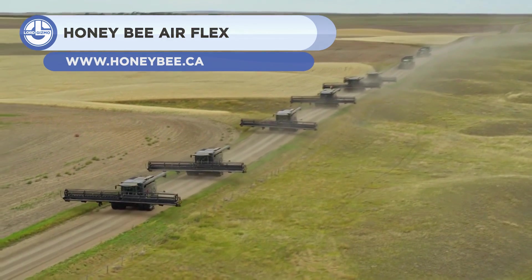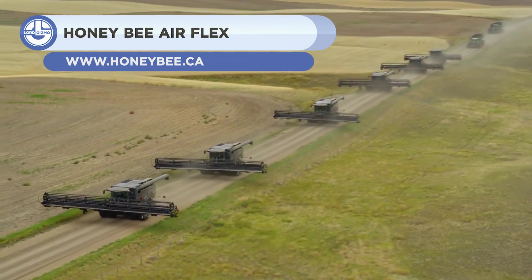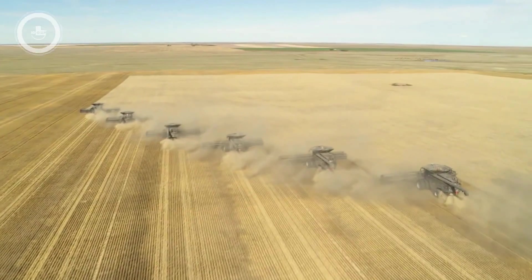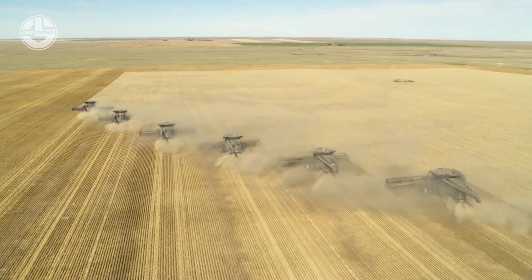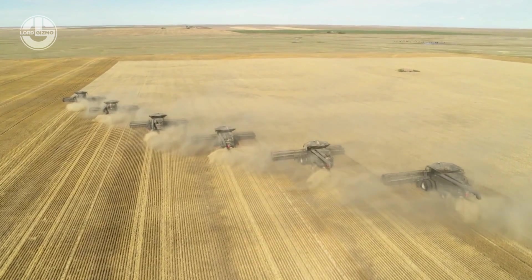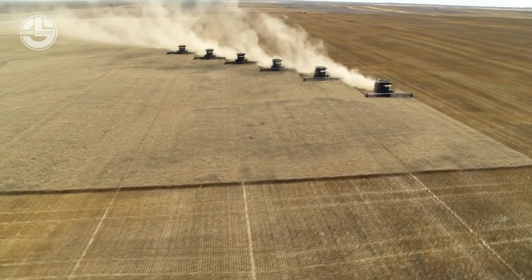Next, we have the AirFlex from Honeybee. This is a unique multi-crop harvester, offering a working width of 50 feet. It features sensors and air suspension, allowing the header to shave the ground and pick up more peas, lentils, and soybeans.